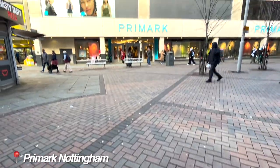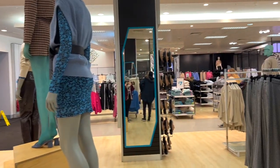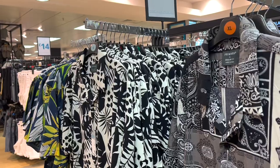Next up, across the street is Primark, which is a big favourite among students. Primark has always been about offering amazing fashion at amazing prices. Throughout their stores, you can regularly find a variety of women's, men's, and kids' clothing.